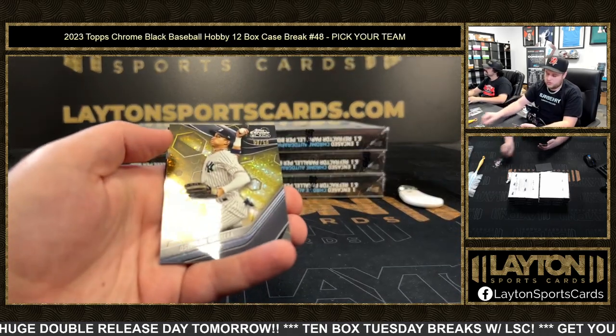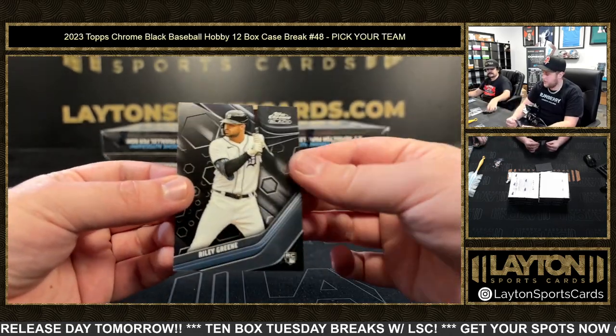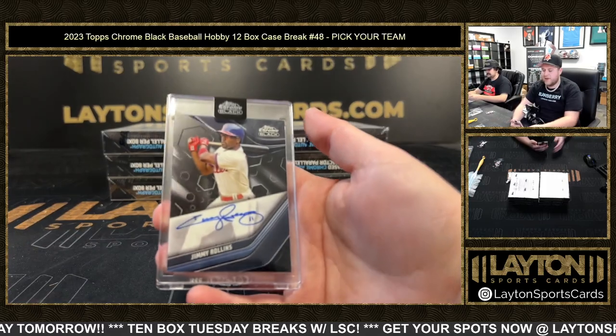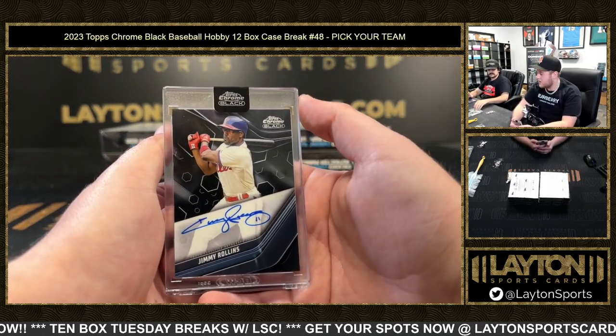Gerrit Cole gold to 50, Oswaldo Cabrera 50/50 gold mini diamonds Yankees, and Riley Green rookie. Base auto Jimmy Rollins — some cool vets coming out of this one too. Trey Turner, Jimmy Rollins — now the Phillies are getting in on it.